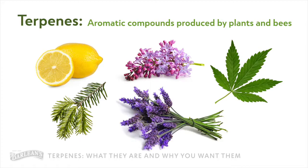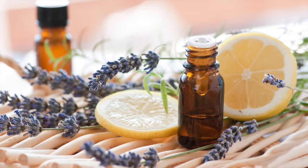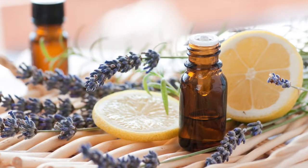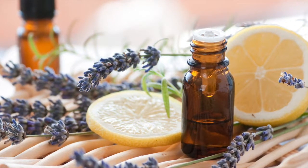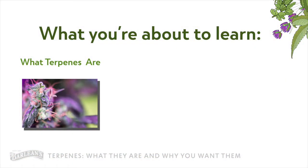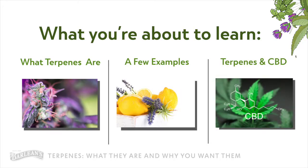I'm excited about this one, Shannon, because I love learning about terpenes. Why do you love them so much? Because they are the fragrance of nature, they're what make essential oils essential oils, and they're about so much more than smelling good. Maybe I love terpenes too. So how about we share what they are, highlight a few of the more intriguing ones, and lastly talk about how they relate to CBD and the ECS.